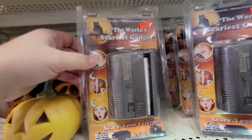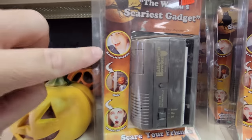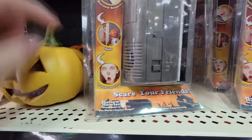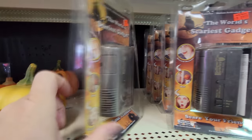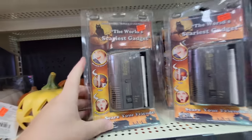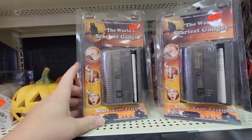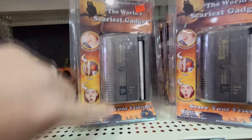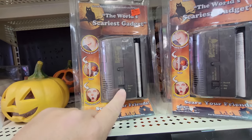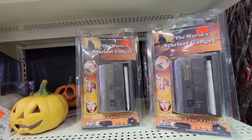The world's scariest gadget — it's a Halloween howler. Record sounds, hide, and then watch the fun. It must be like a motion activated player. So you record whatever you want it to say — like 'Holy crap, here comes the trick or treaters' — you record that, set it up, somebody walks by, and by motion it activates it.